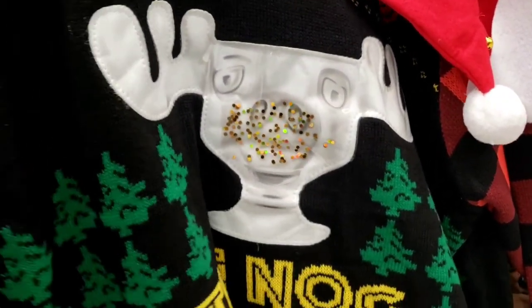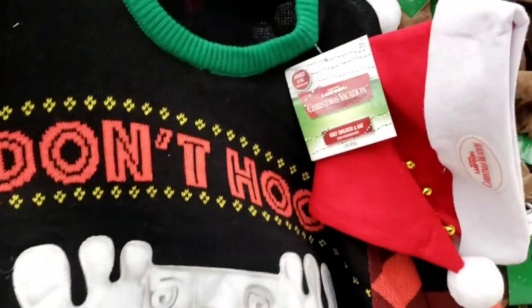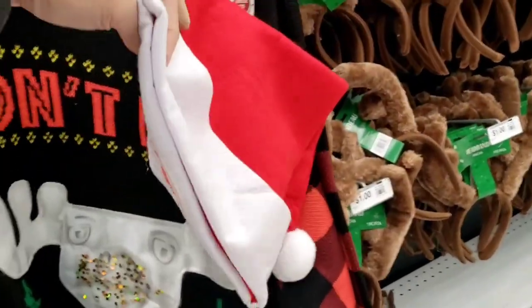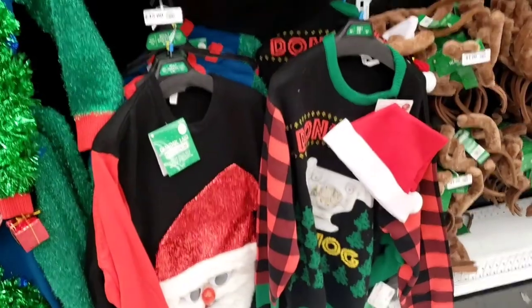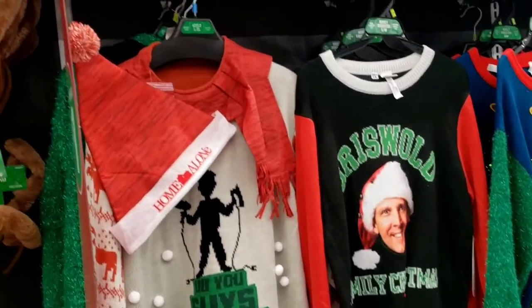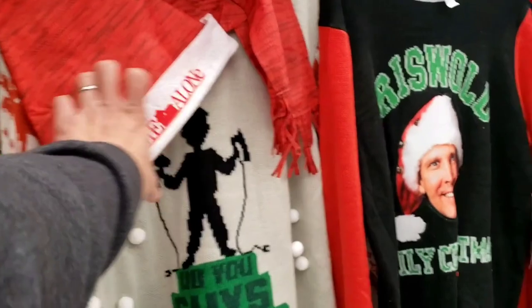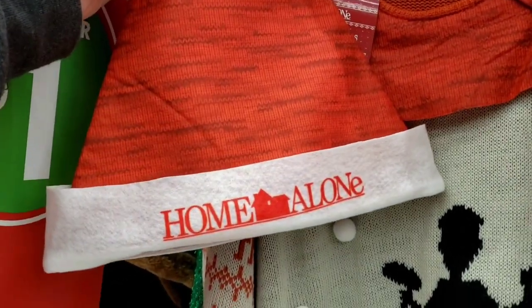It's the eggnog mug from the movie Christmas Vacation. I love the plaid on the arms here. This is a real Christmas sweater. It says 'Don't hog' and it comes with a hat too — Santa's hat. This is a good deal. Got some more sweaters here with a Home Alone hat from the movie. It says 'Do you guys give up or are you thirsty for more?' And we got the Christmas Vacation sweater. There's Clark Griswold, Family Christmas sweater.